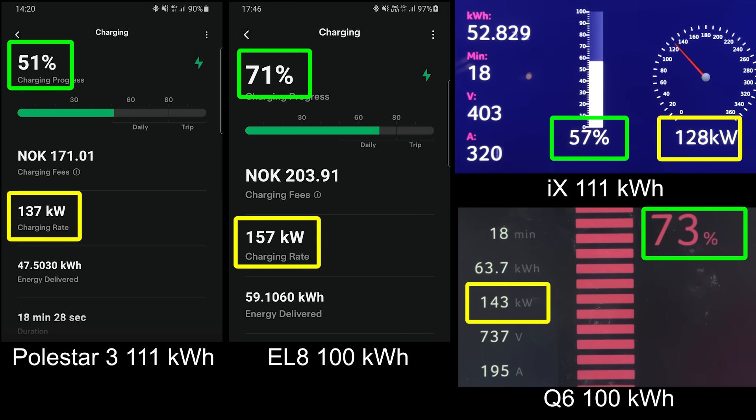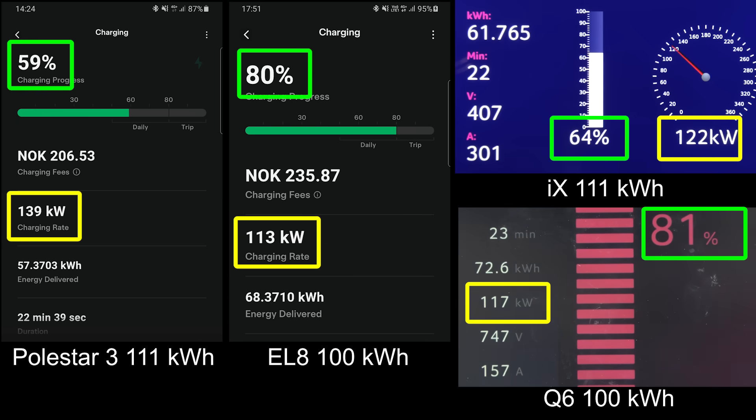Just right behind the Q6 there. The Q6 seems to hit 80% first — or is it? The EL8 is right behind it. EL8 just throttled a little bit and then Q6 gets the win to 80% at 22 minutes, and then EL8 also roughly 22 minutes. IX is on third, still going kind of slow. The IX actually now charges slower than the Polestar 3. Maybe this is a chance for the Polestar to get back in the game.